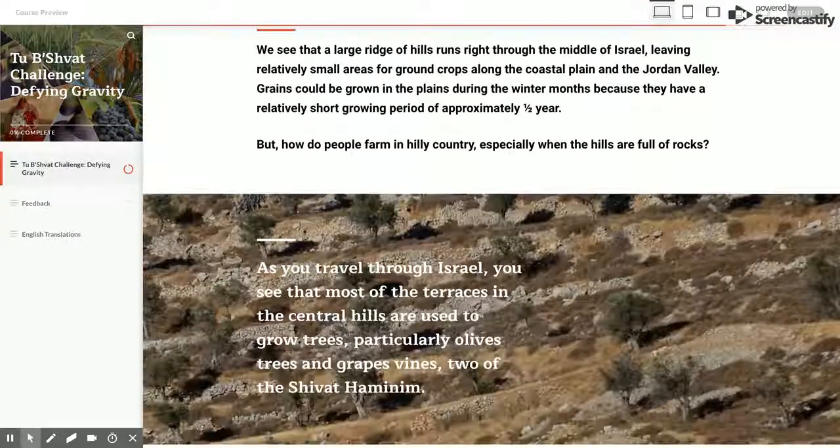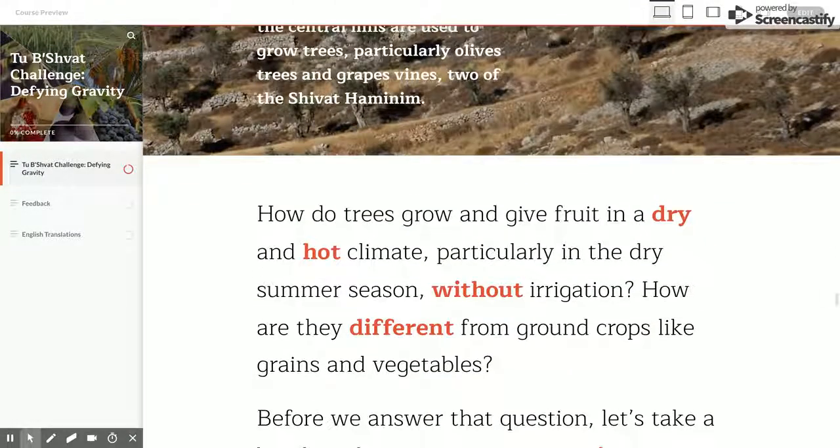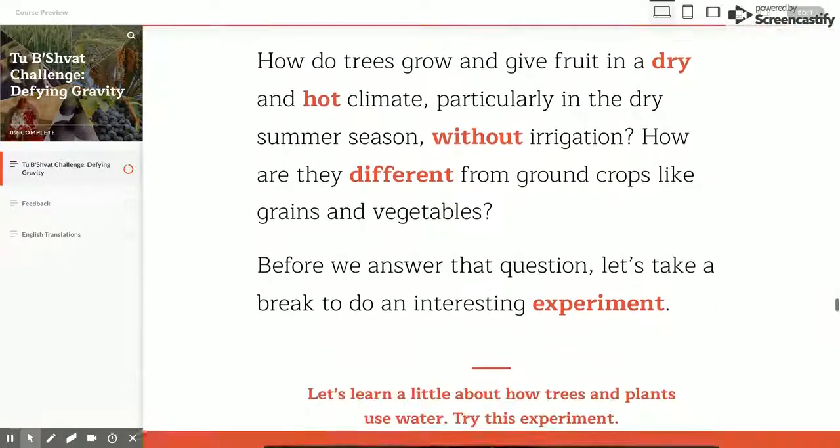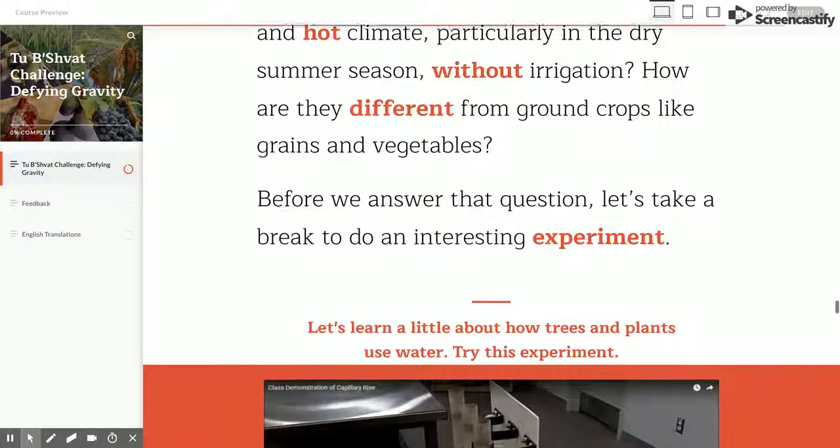In addition, the terrain of Israel is largely hilly, with two small plains along the coast and in the Jordan Valley. In the dry climates of Egypt and Israel, vegetables grow well using irrigation, but not so well relying on the small annual rainfall. However, the question remains: how do Israeli trees grow and produce fruit with such small annual rainfall?